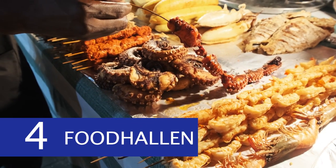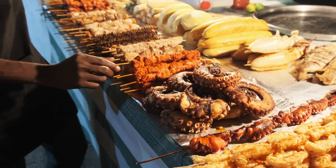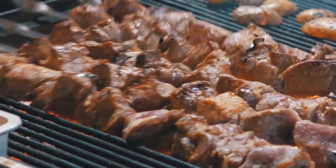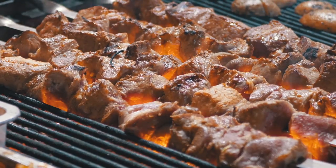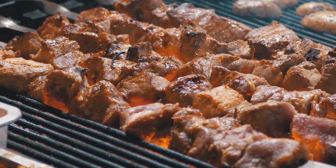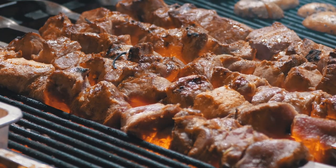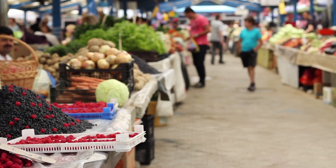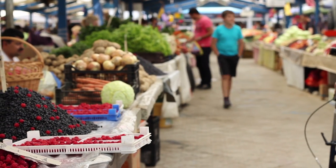Number 4: Food Hallen. If you are a true foodie, you will enjoy the Food Hallen. This contemporary food market is housed in a former tram depot. There isn't much Dutch food here because it's an international-themed restaurant serving everything from dim sum and sushi to tacos and burgers. It's a terrific spot to bring a group, with a couple of decent bars on the premises as well. The Food Hallen is located in the West District and is easily accessible by tram.